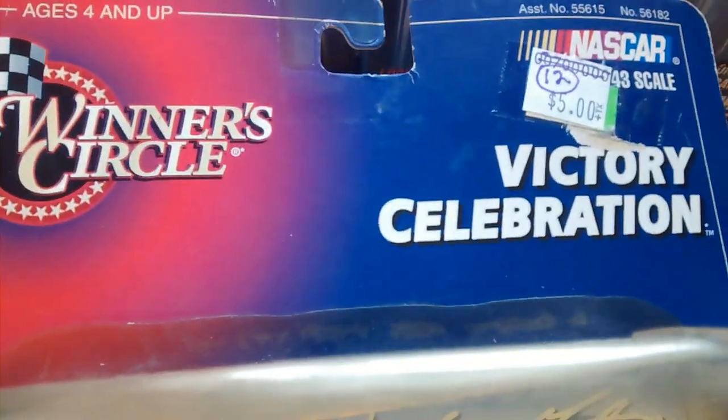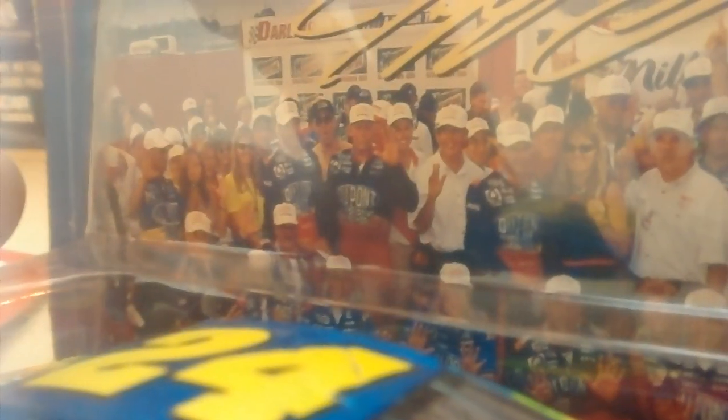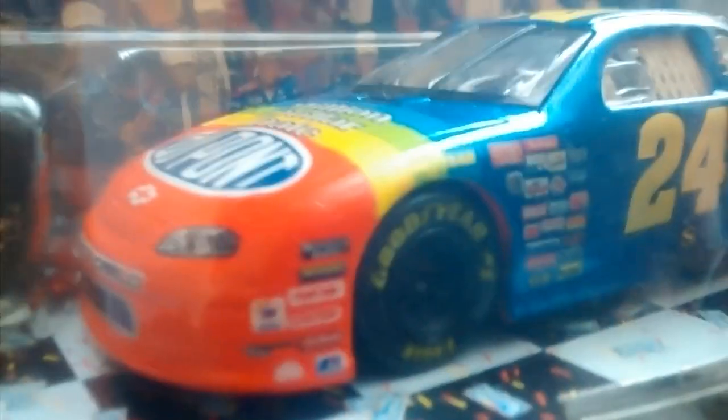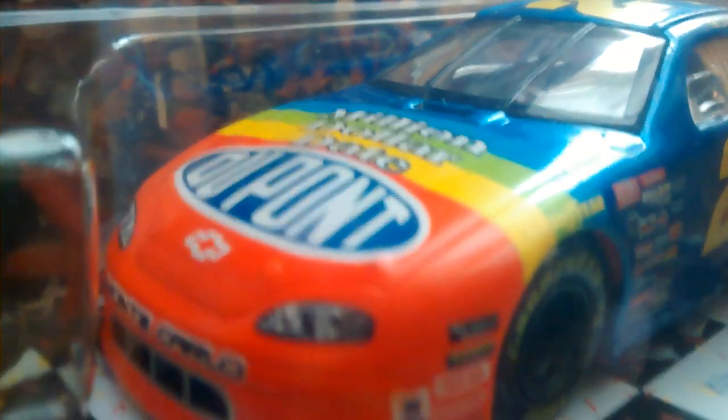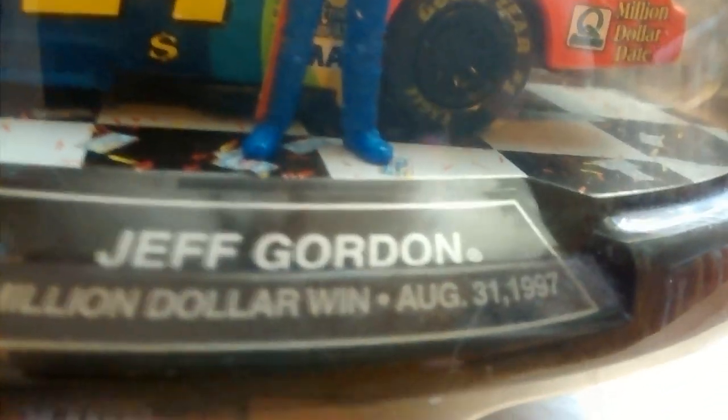The next thing I picked up is right here — a victory celebration for $5, Winner's Circle. And it's Jeff Gordon, everybody. He's very happy. It says Jeff Gordon, $1 million. So he won a race at Darlington, it appears, and won a million dollars. I swear, this looks like Chad Knauss down over here, right by his rear window. Here's a look at the car — very awesome. It says million dollar date, Monte Carlo. Got a little base down here that says Jeff Gordon. It's really blingin', guys. Million dollar win, August 31st, 1997. Confetti on the ground.